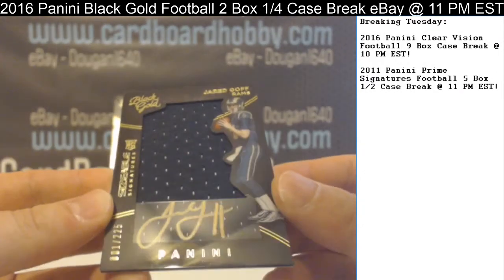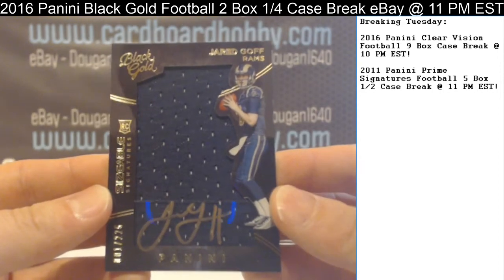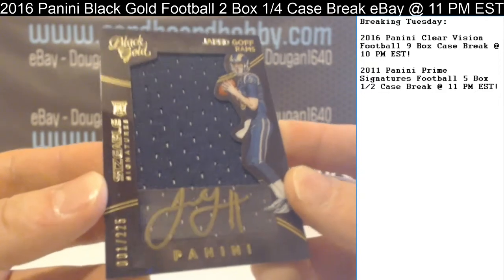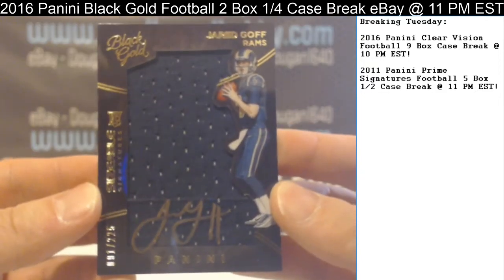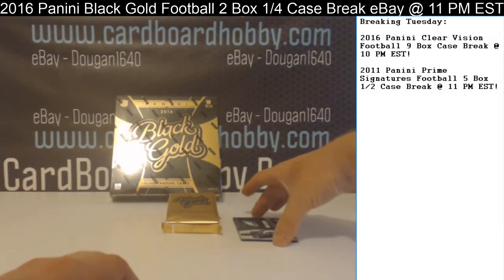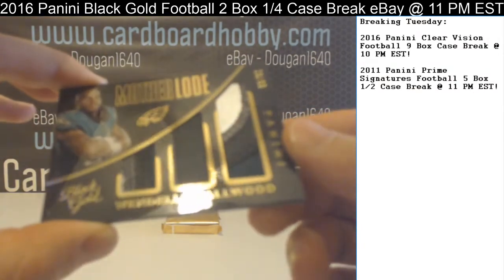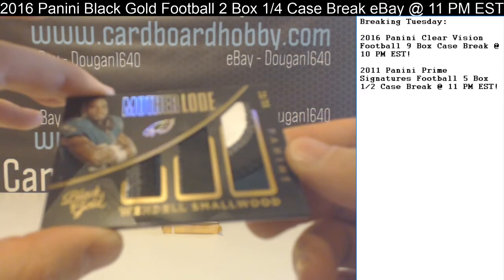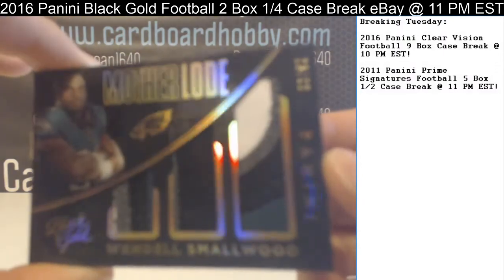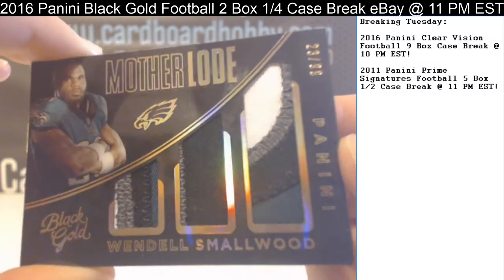How about a little Jared Goff — Sizable Signatures, Rookie Autograph Relic. Number 001 out of 225 — got the very first one in the batch. Beautiful hit for the Rams. And Wendell Smallwood for the Eagles, 23 out of 99. Those patches are unbelievable — three color patches all over the place on that one.